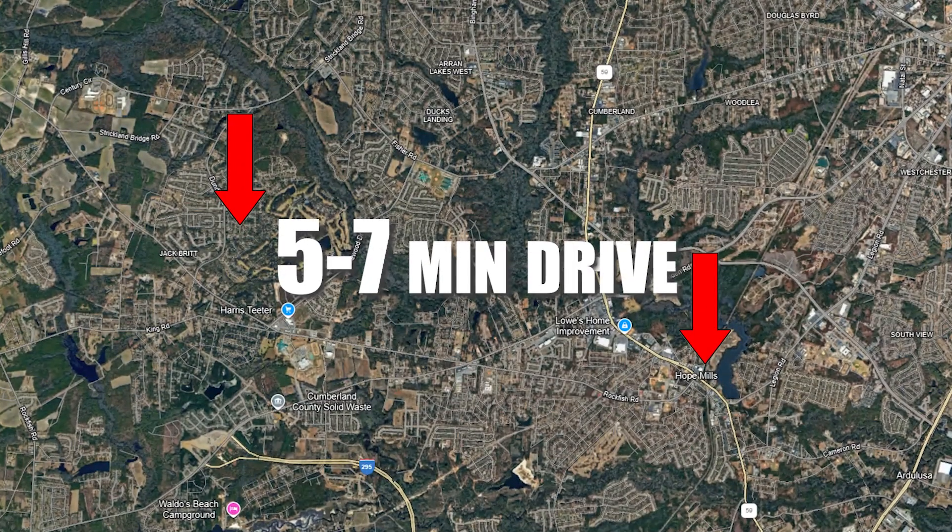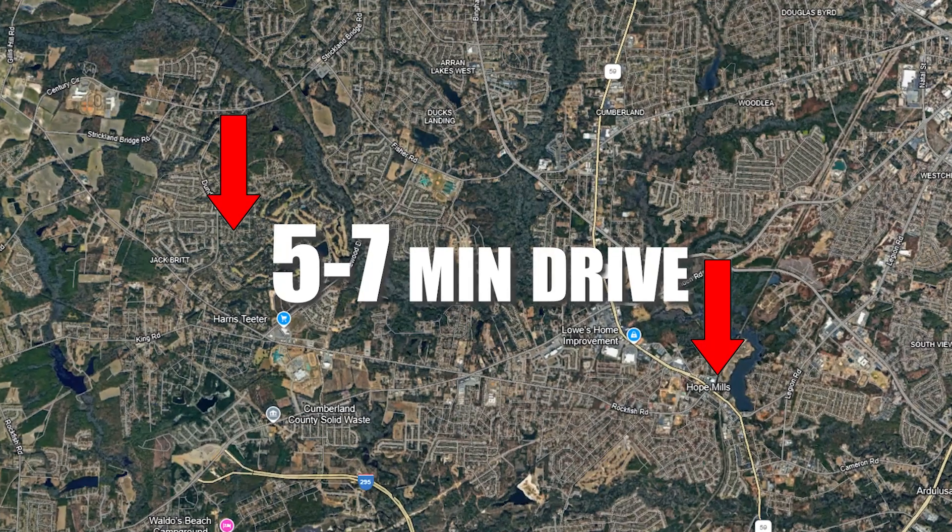Gates 4 is located right off Lakewood Drive and is in the Jack Britt High School District. Even though it's a gated community, you're pretty close to everything — there's a Harris Teeter down the street maybe half a mile away, and a Publix being built nearby. You're also about a five to seven minute drive to Hope Mills, which has a movie theater, restaurants, bars, putt-putt golf, a trampoline place, a walking track around Hope Mills, the Parker Rec Center, a Walmart, and a Lowe's.